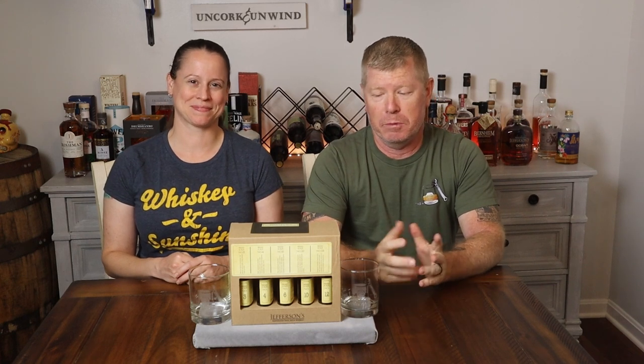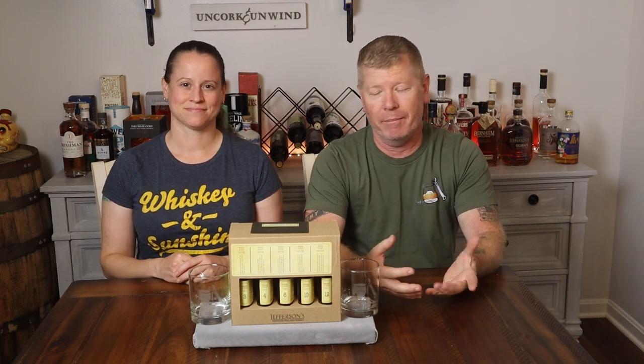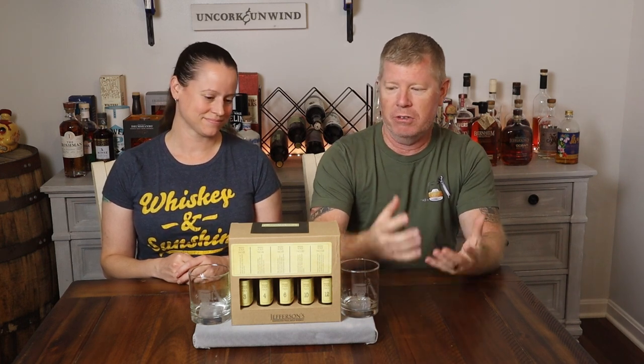Hey friends, welcome back to the house this week for another drink. It's been a minute since we did a spirit review — maybe even two minutes. It seems like just when we think we're going to get back into the groove with both the wrenching videos and our spirit review videos, other plans come in and consume time. So we choose which one we absolutely have to spend time on, and that's the car projects because those have to get done.